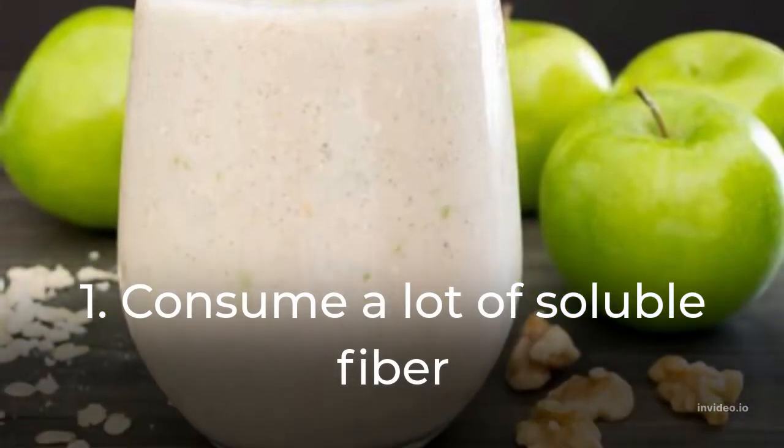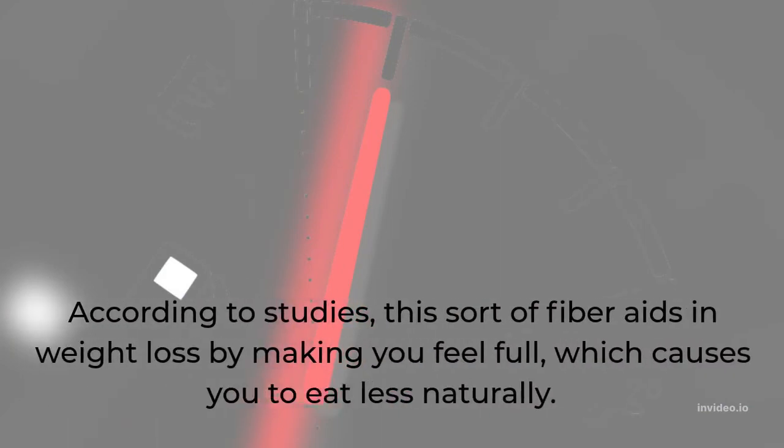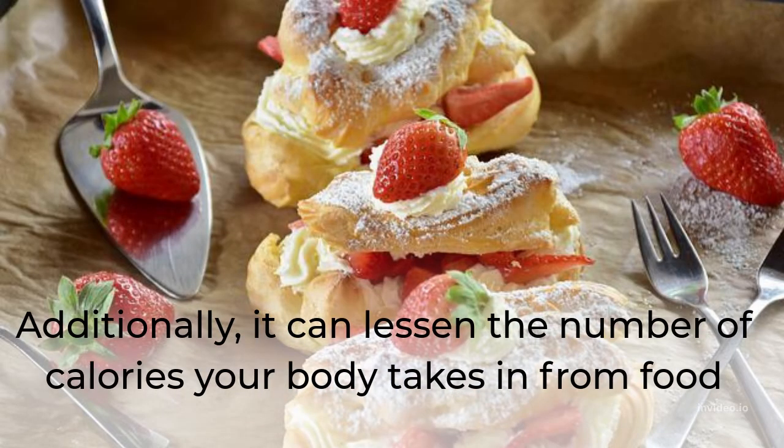One: consume a lot of soluble fiber in the body. Soluble fiber slows down the passage of food through your digestive tract. Additionally, it reduces the number of calories absorbed in the body.